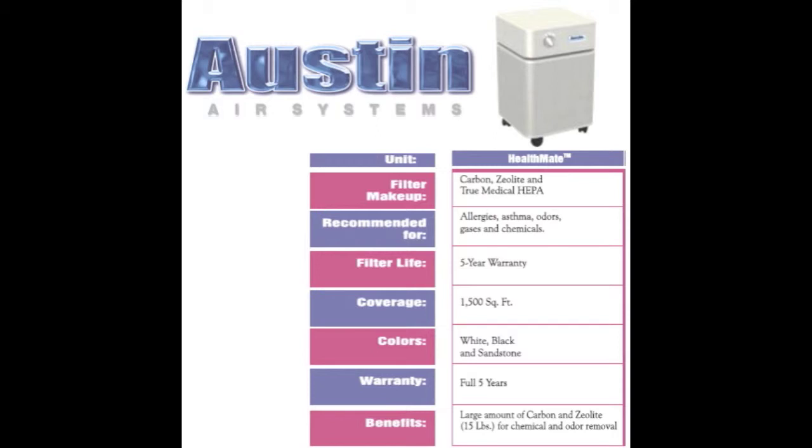The Austin Air Health Mate is distinguished by having the best general overall protection for individuals with everyday air quality concerns. It will take care of dust, mold, pollen, and even bacteria and viruses that are in your air.